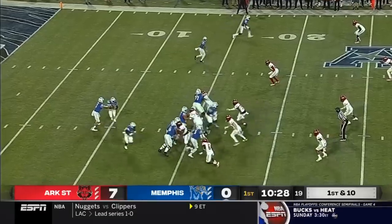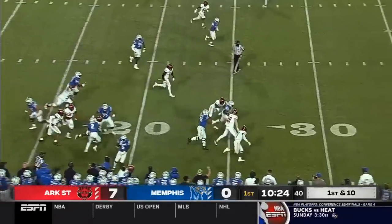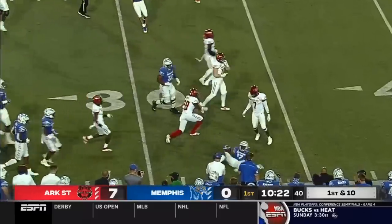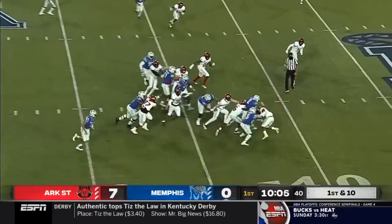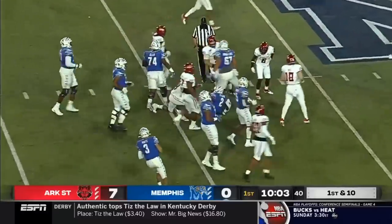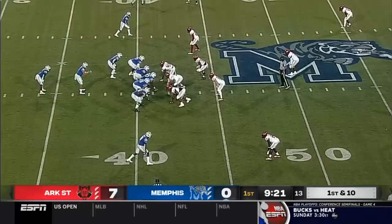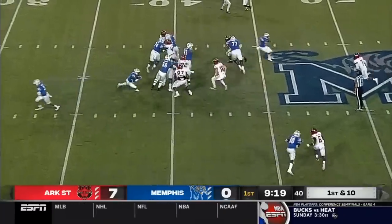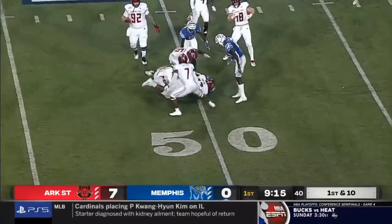Nice cut back into the secondary — Kylan Watkins. He has control over this offense; he basically has freedom to do whatever he wants, and it shows. He's always getting them into the right play, the right situation. Straight handoff to Clark, nice cut back and a spin move to midfield.